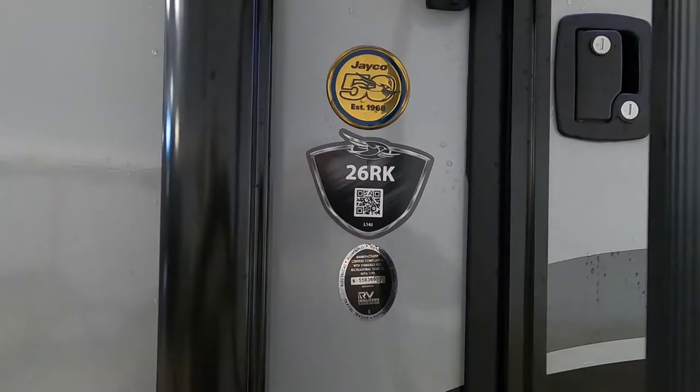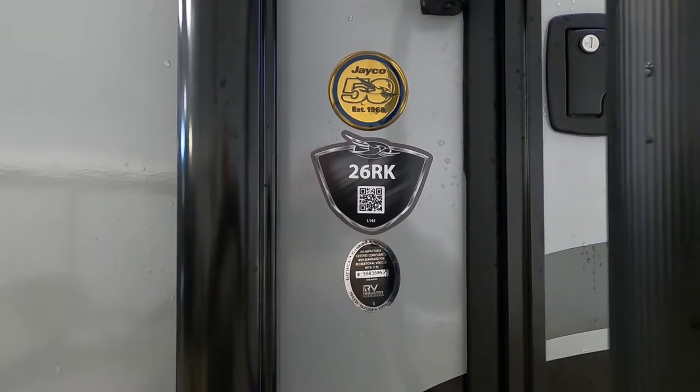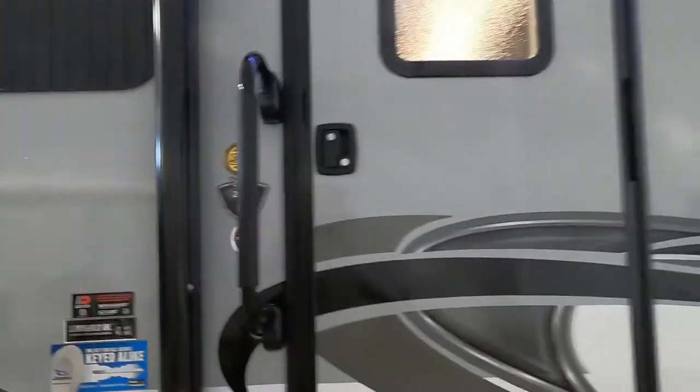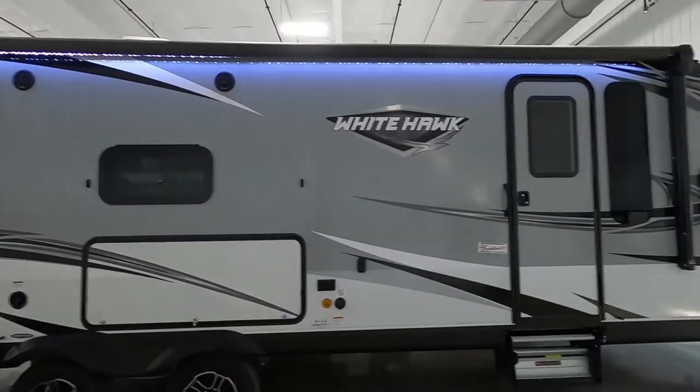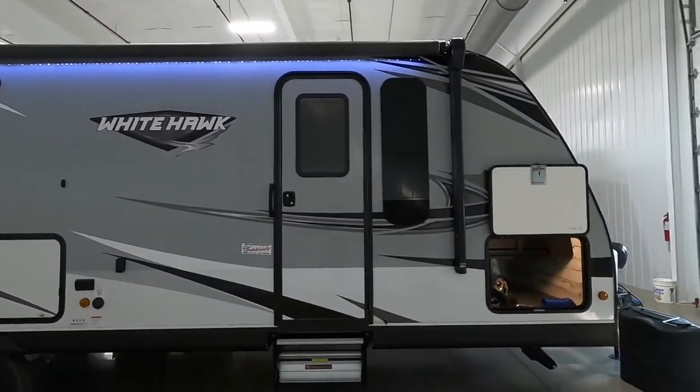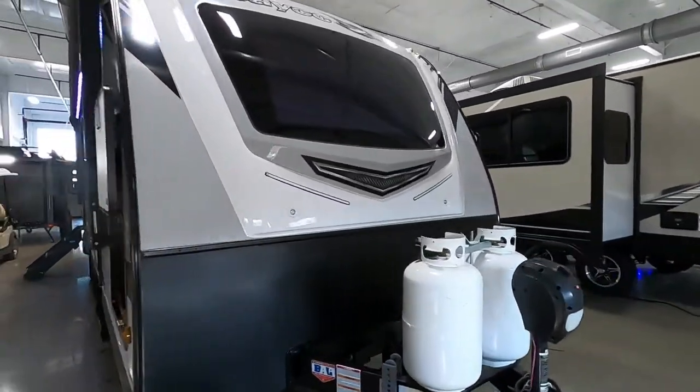Hello, this is Mike with Traven's RV Center here to congratulate you on your purchase of your White Hawk 26 RK travel trailer. I'm here to walk you around the unit, show you how to use a few things, and get the best out of your camping experience. Let's start by talking about arriving at the campsite.